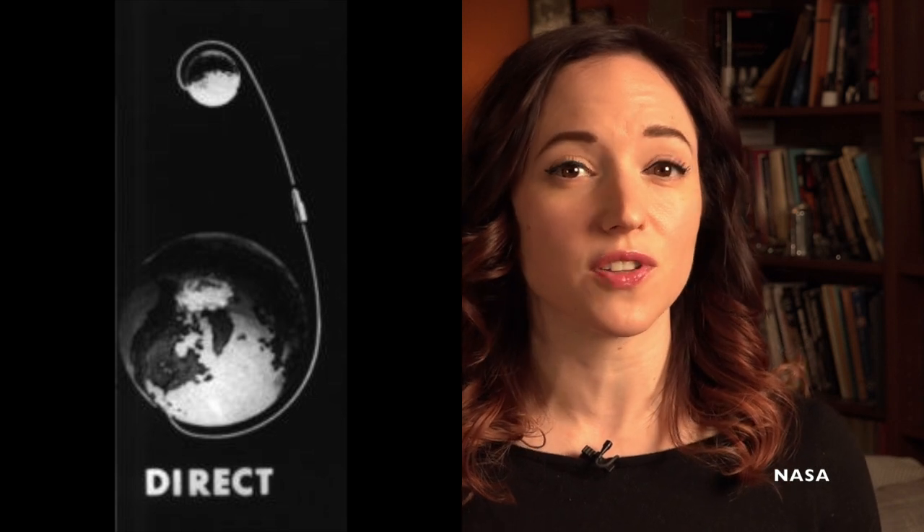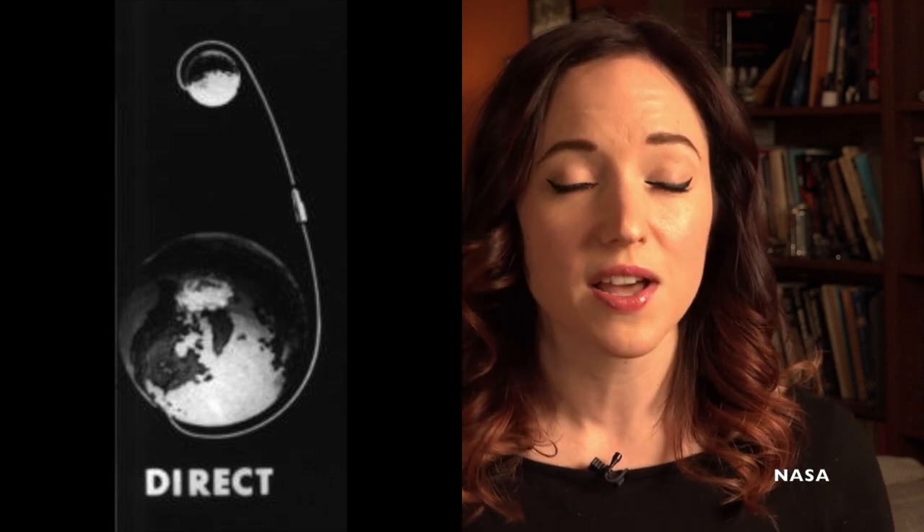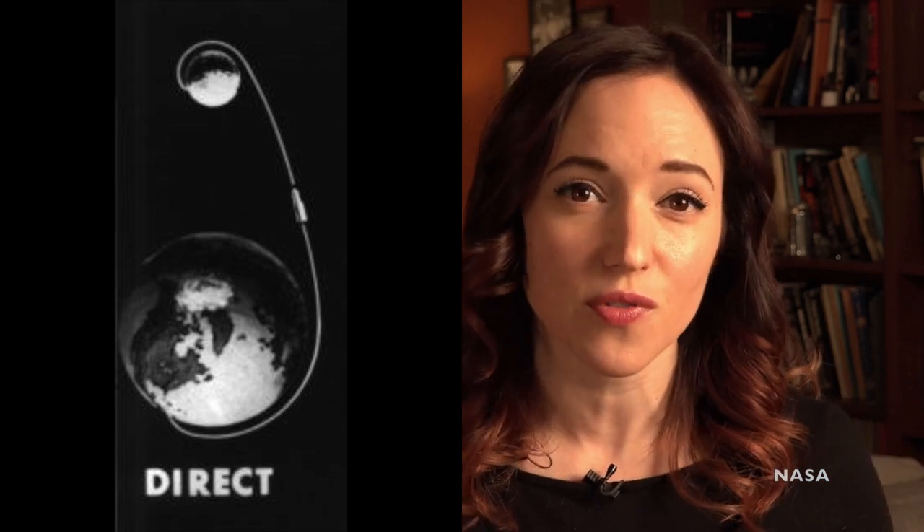There were a few options, the most direct and straightforward of which was a method called Direct Ascent. This method called for launching a spacecraft directly from the Earth to the moon without stopping in either Earth or lunar orbit, launching it on a massive Nova rocket.